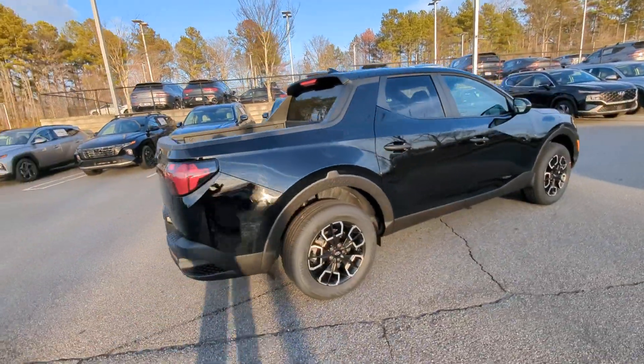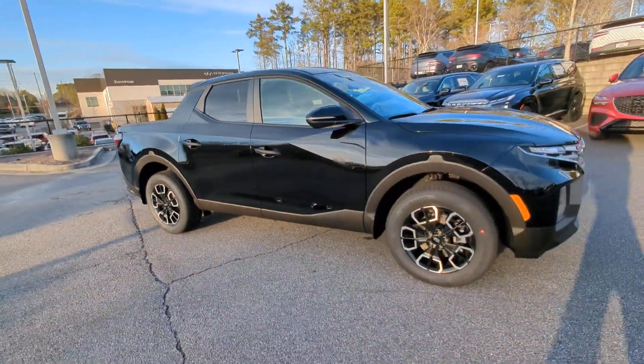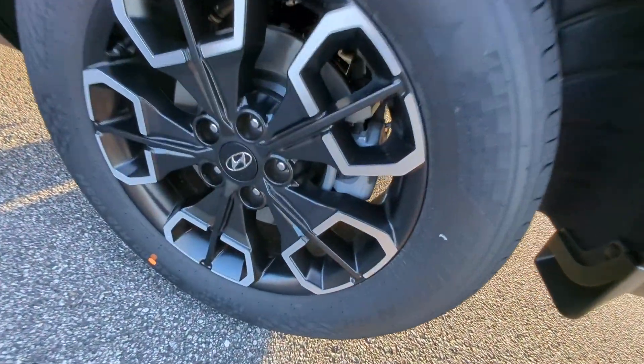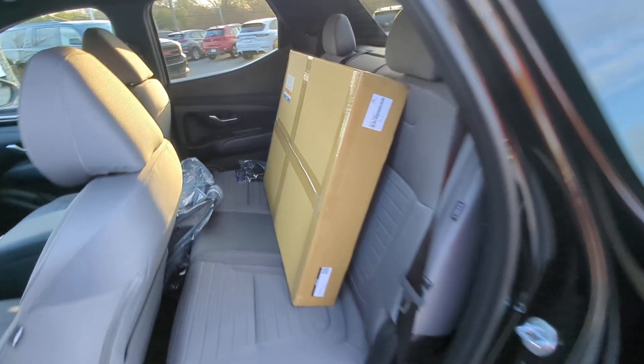These are just some of the great options this vehicle comes with: Apple CarPlay and/or Android Auto, keyless entry, backup camera, satellite radio, heated mirrors, dual zone AC, power driver's seat, alarm, aluminum wheels, and heated front seats.